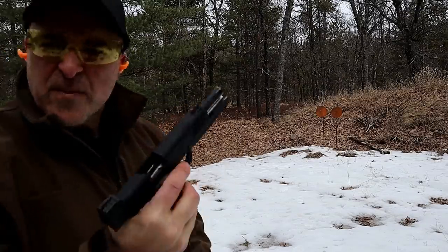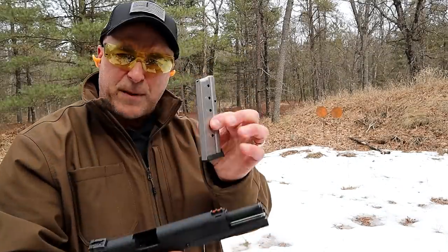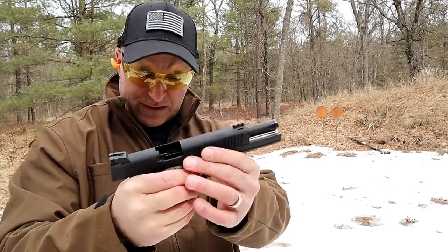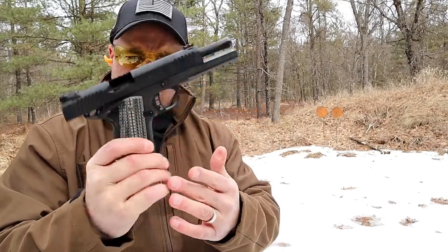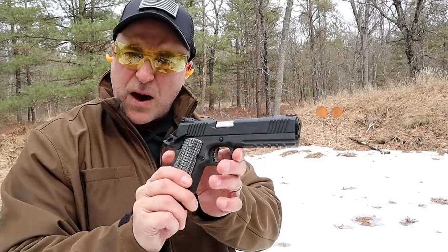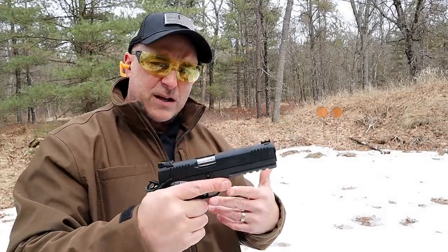One thing I've noticed is that these mags are not dropping free, and I can't remember if it's always been that way. I got this in 2017 and haven't shot it a lot, but I certainly do enjoy the round — I've never not enjoyed it.